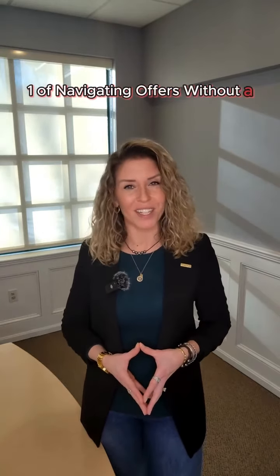So let's jump into the first step of this exciting journey. Whether you're a seasoned seller or navigating this process for the first time, this segment is crafted to empower you with the knowledge you need so you don't miss a single thing. See you for Episode 1 of Navigating Offers Without a Real Estate Agent.